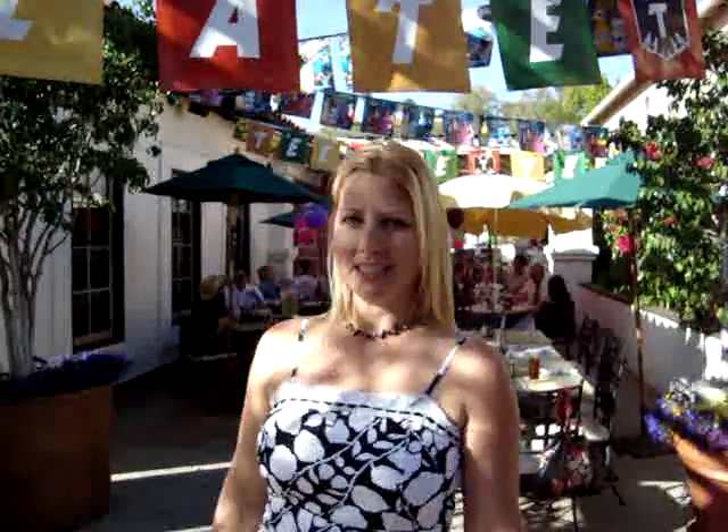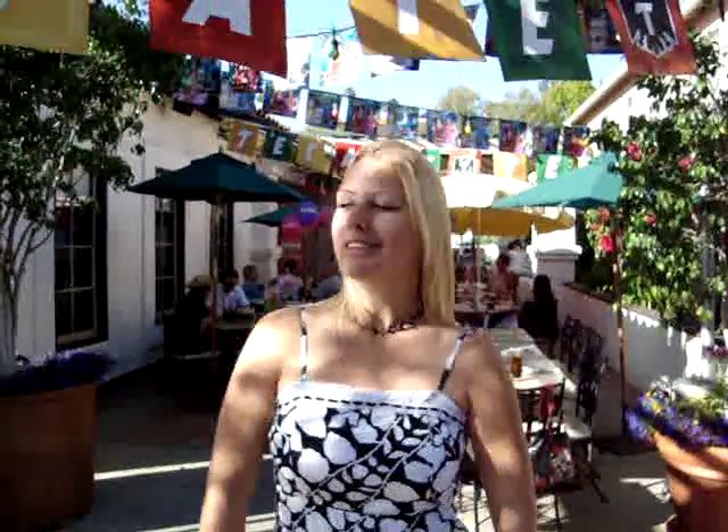It is Cinco de Mayo and my birthday. So of course I'm going to pick a video and show you what it looks like around here. They're having a Cinco de Mayo celebration — two dollar tacos! I'm here, my party people are on the way.